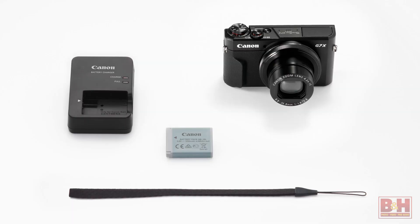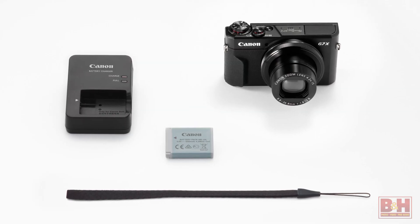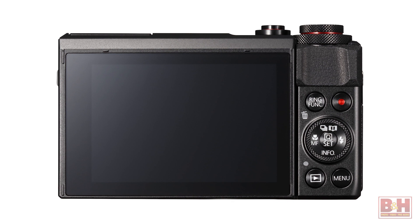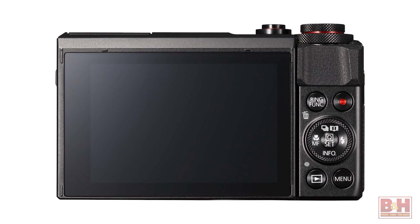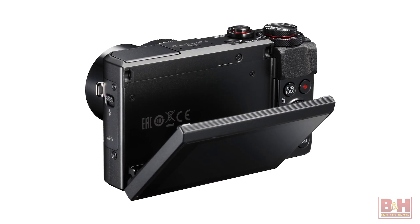RAW files can be processed in-camera so you can review pictures moments after pressing the shutter. The new camera also captures 1080p full HD video with stereo sound. For image sharing and archiving, the G7X Mark II features built-in Wi-Fi and NFC technologies. Stills and video can be composed on the camera's 3-inch 1.04 million dot touch panel LCD, which can be tilted 180 degrees upwards and 45 degrees down.